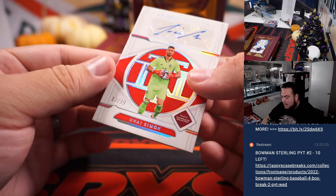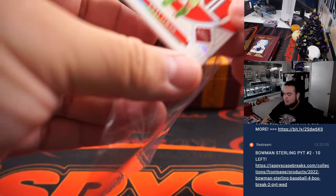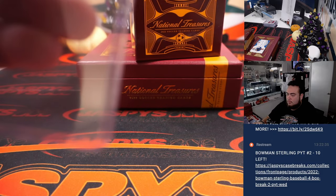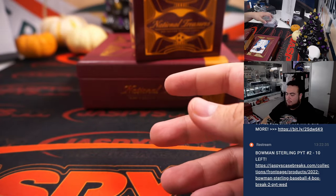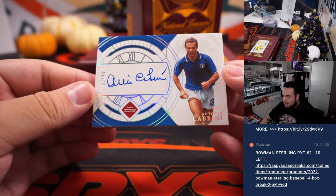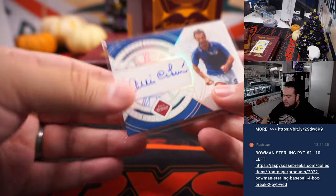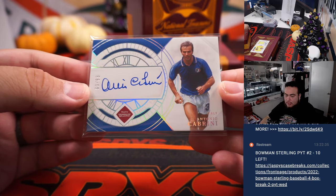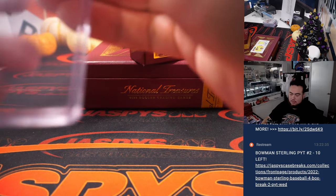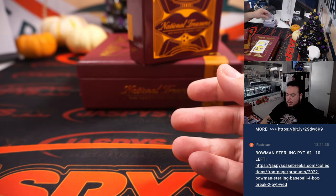We have a Simon numbered to 99 for Spain, going to Chris Maxwell. And we have an Antonio Cabrini for Italy numbered to 99 — Italy going to David. I think David had Italy the whole case. And last one here...